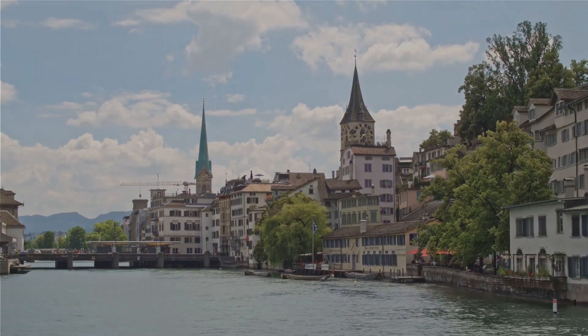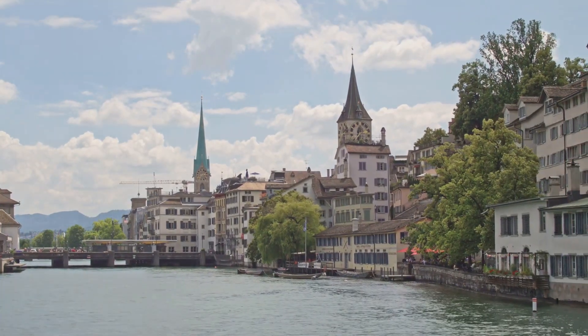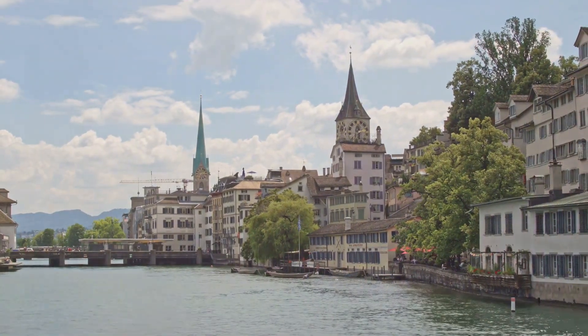For a taste of adventure, hike to the top of Uetliberg Mountain. The trail is free and the panoramic views of Zurich and the Swiss Alps are simply breathtaking.